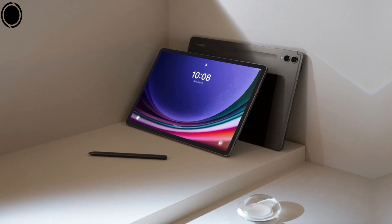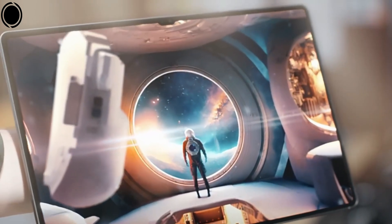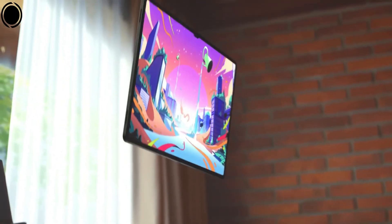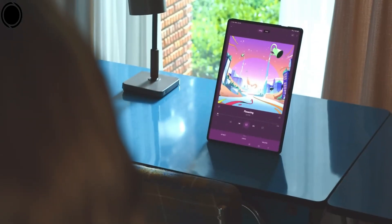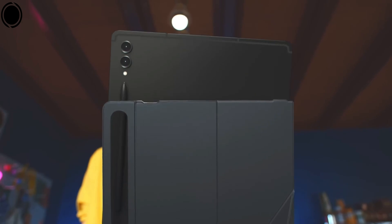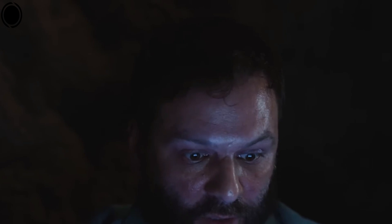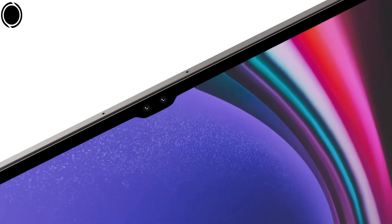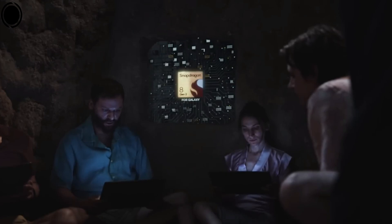In summary, the Samsung Galaxy Tab S9 Plus is an outstanding option for those who appreciate a large, stunning display, a robust processor, and a flexible camera system. It stands out as a premium tablet offering a blend of robust performance, high-quality display, durable build, and an enhanced S Pen. Its combination of productivity and entertainment capabilities makes it a compelling choice for users seeking a versatile device.